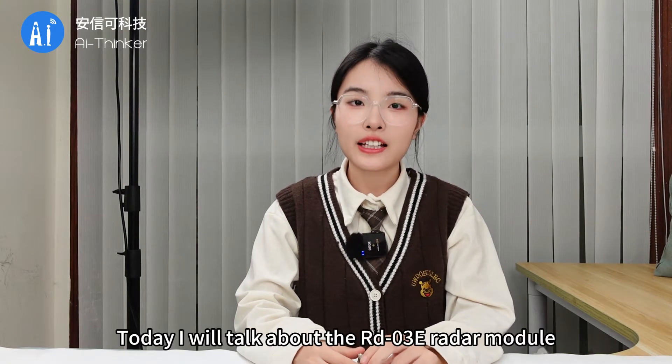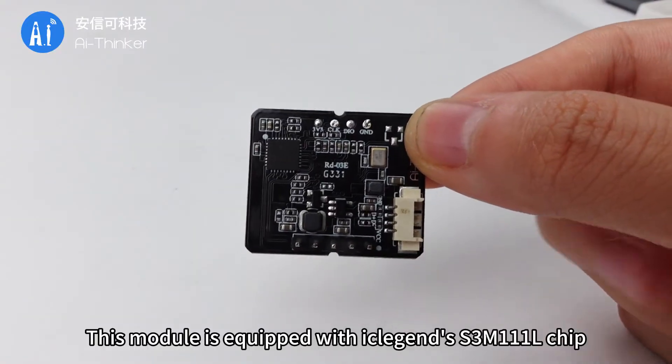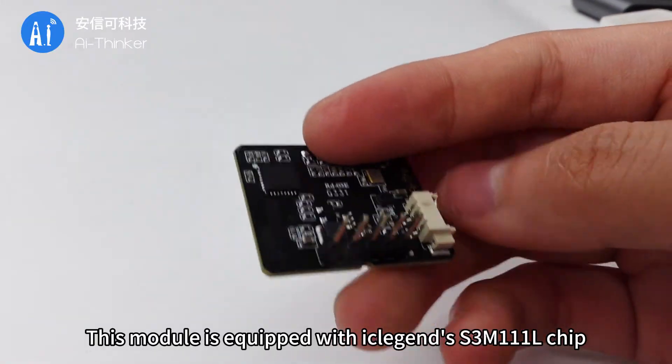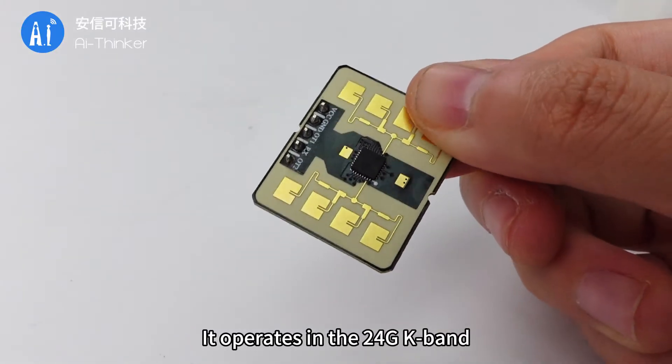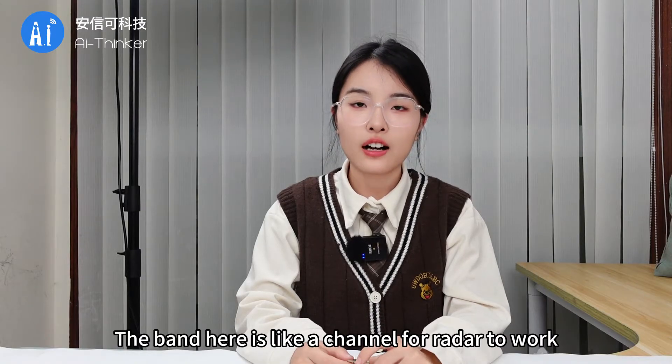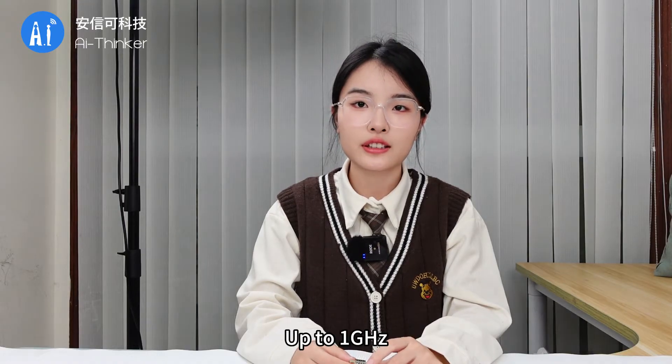Hello, we meet again. Today I will talk about the RD-03E radar module. This module is equipped with the IC Legends S3M111L chip. It operates in the 24GHz band — the band here is like a channel for the radar to work — and it features single frequency scan modulation with bandwidth up to 1GHz.